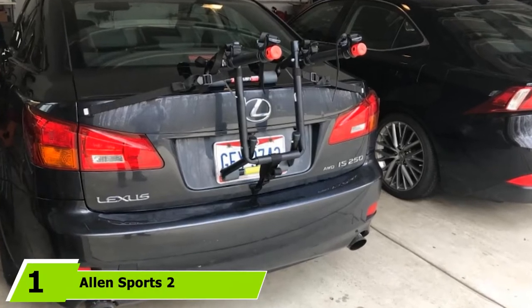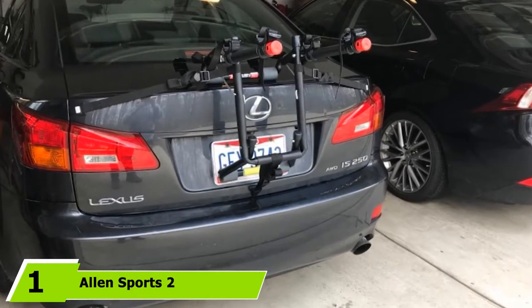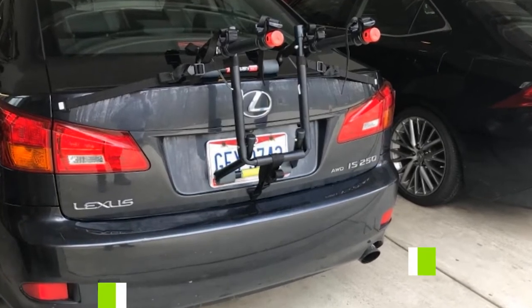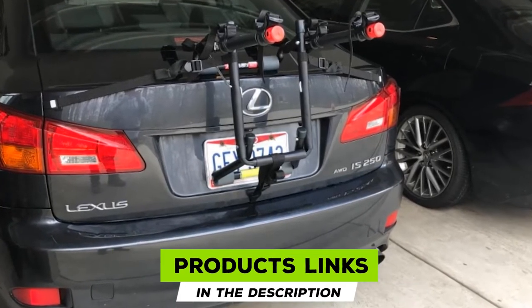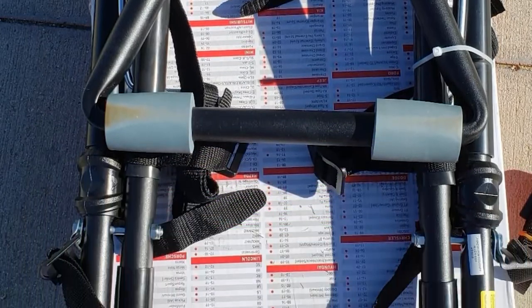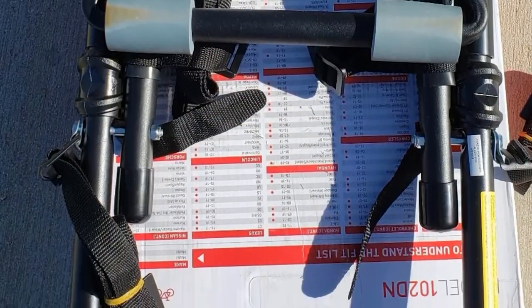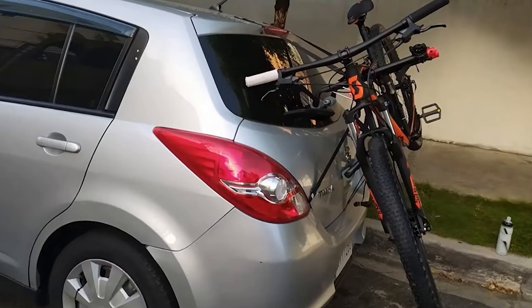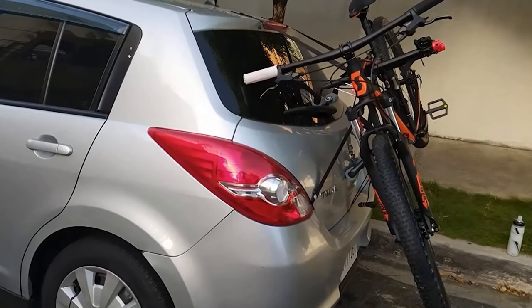At the first position of our list, we have Allen Sports 2. The Allen Sports 2 Bike Trunk Mount Rack is pretty much what it promises. A rack that can carry up to two bikes, provided their combined weight doesn't exceed 70 pounds, and that mounts on your car's trunk. It should fit most sedans, hatchbacks, minivans, as well as SUVs, though you should contact the manufacturer to ask about the precise fit.